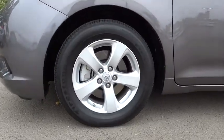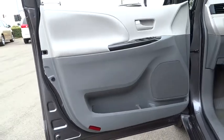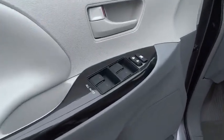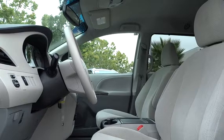This vehicle has less than 30,000 miles. Here are some of this vehicle's great options: traction control, dual airbags, power steering, air conditioning, front alloy wheels, Homelink garage door opener, keyless entry, four-wheel disc brakes, security system, power windows, CD player.